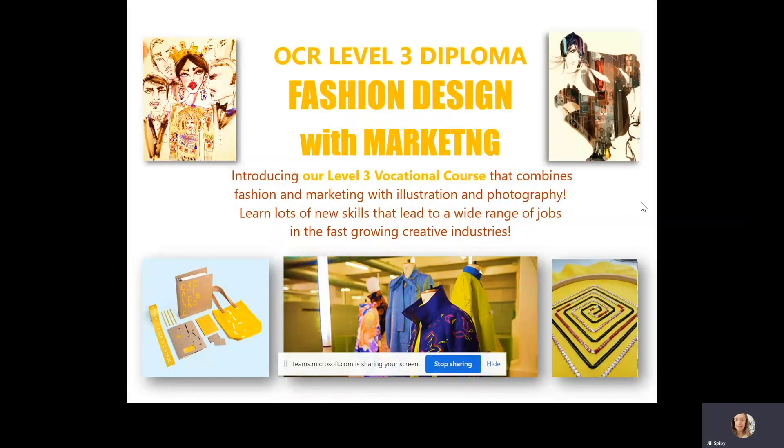In a moment I'm going to show you a PowerPoint that shows you what to expect when you come onto our course. On our OCR Level 3 diploma in Fashion Design and Marketing, it combines fashion, marketing, illustration and photography, and you get to learn lots of new skills that lead to a wide range of jobs in the fast growing creative industries.